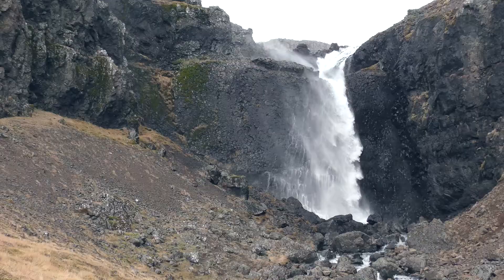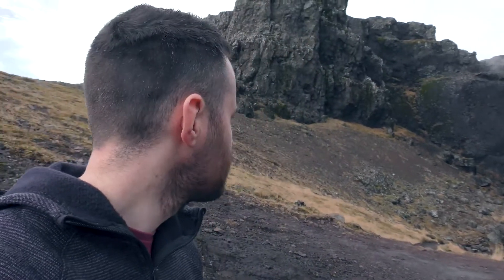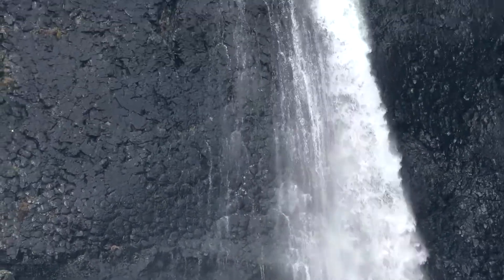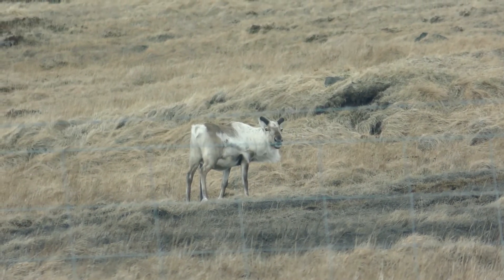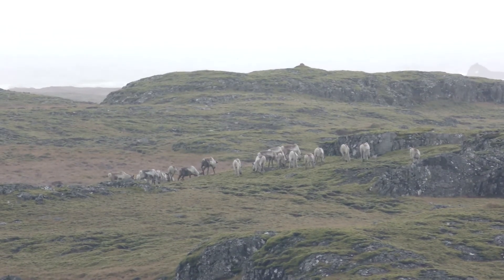We were just driving through this road thinking about lunch and then we saw this beautiful waterfall with a picnic spot right next to it. And we thought, now seems as good a time as any. Along this route we also saw reindeer. We know reindeer are on the eastern side of Iceland, but I just thought you'd see signs for them and never see one. But we actually saw about a dozen or so.